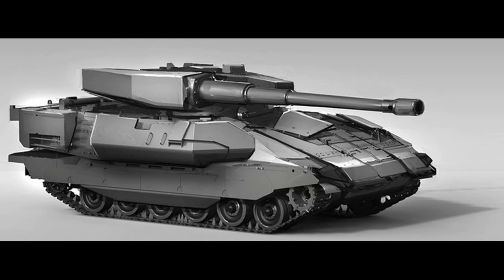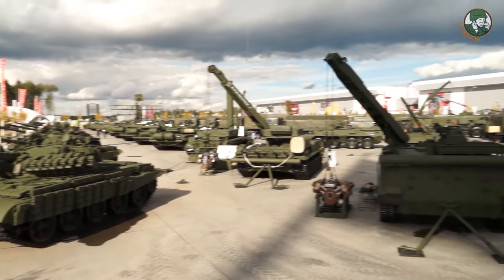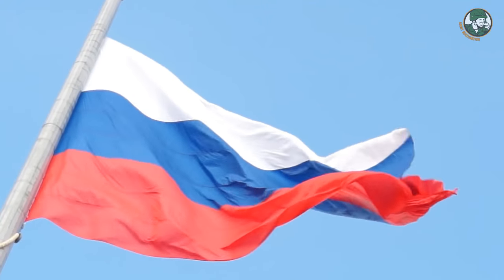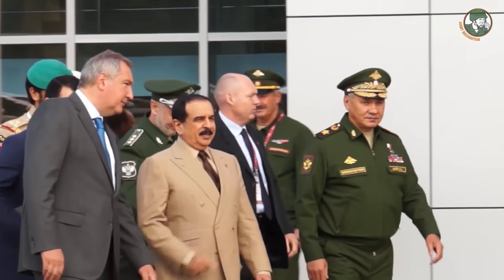Hello, Ukraine War Awareness here. Today I want to get into the topic of some new tanks that were debuted at recent army expos or military forums over the last couple of months from Russia, Poland, and the US with their Army 2016, MSPO, and AUSA respectively.